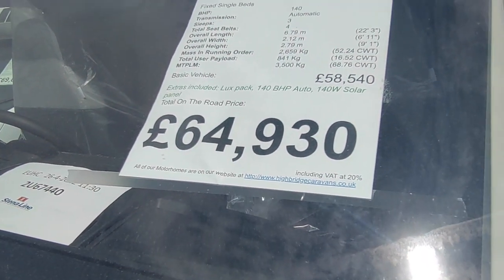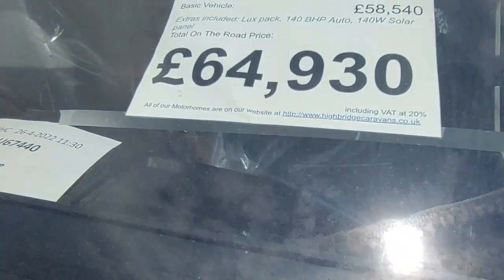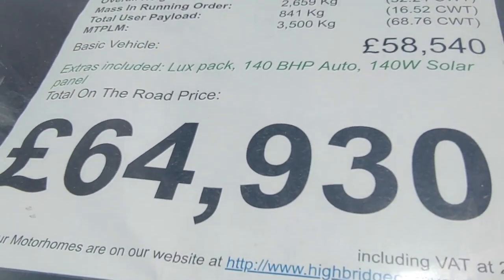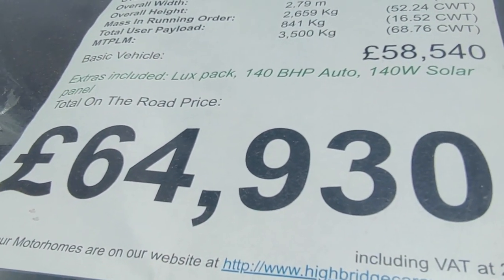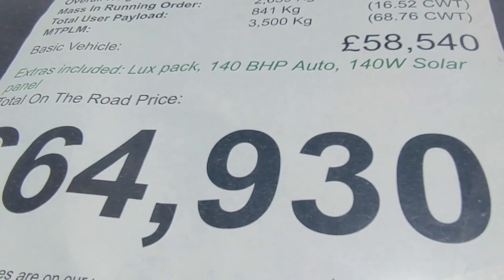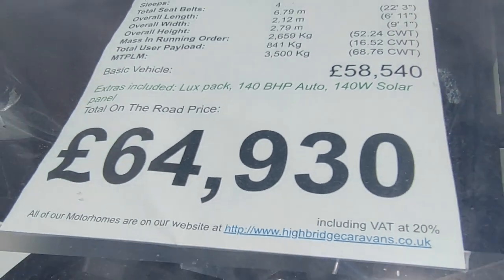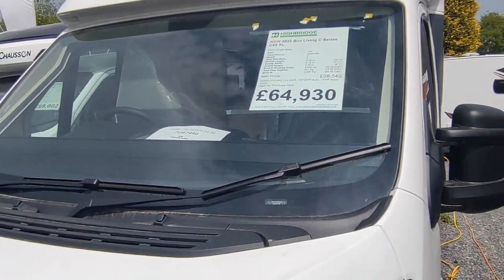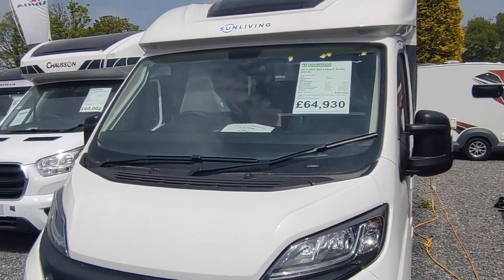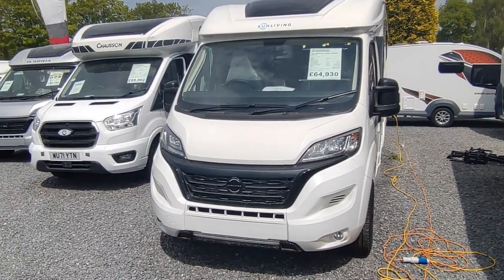You still have an absolutely massive payload and really good storage. Price is a surprisingly reasonable £64,930 on the road, and that includes the Luxe Pack - things like cab blinds, aircon, sat nav, the automatic gearbox, and a factory-fitted 140-watt solar panel, all in.